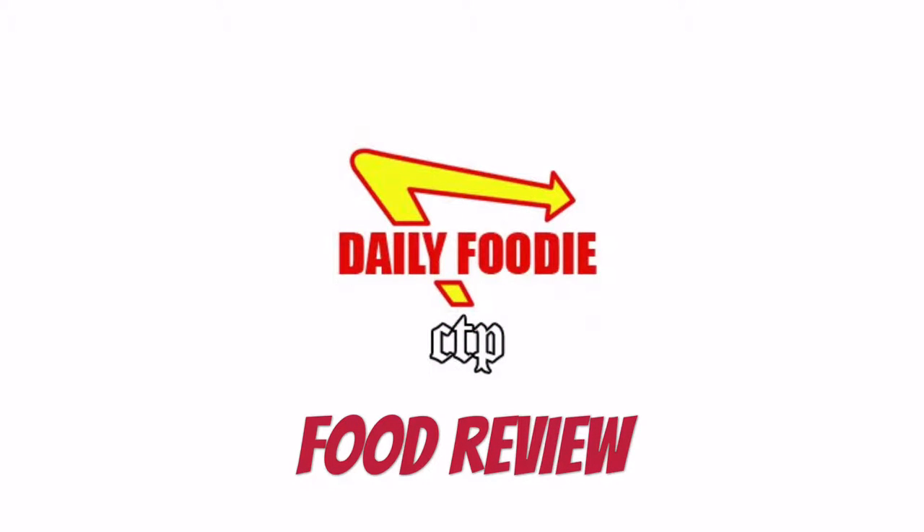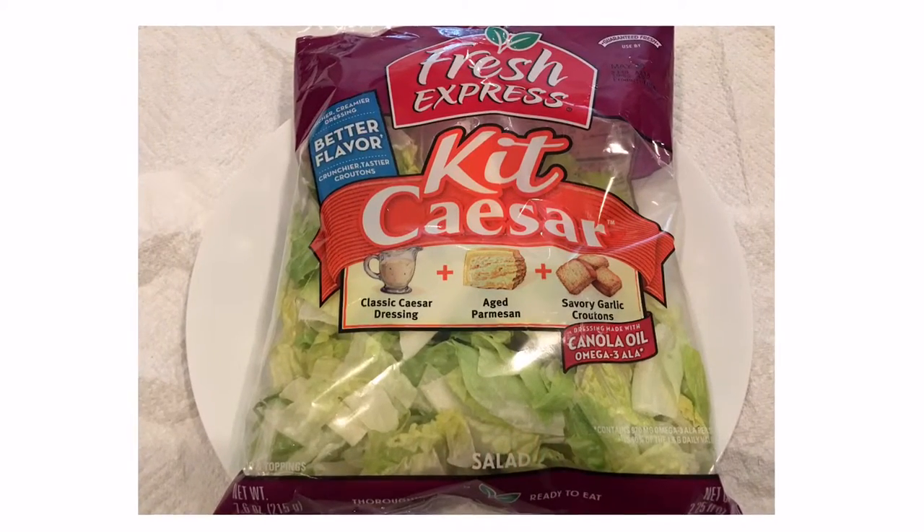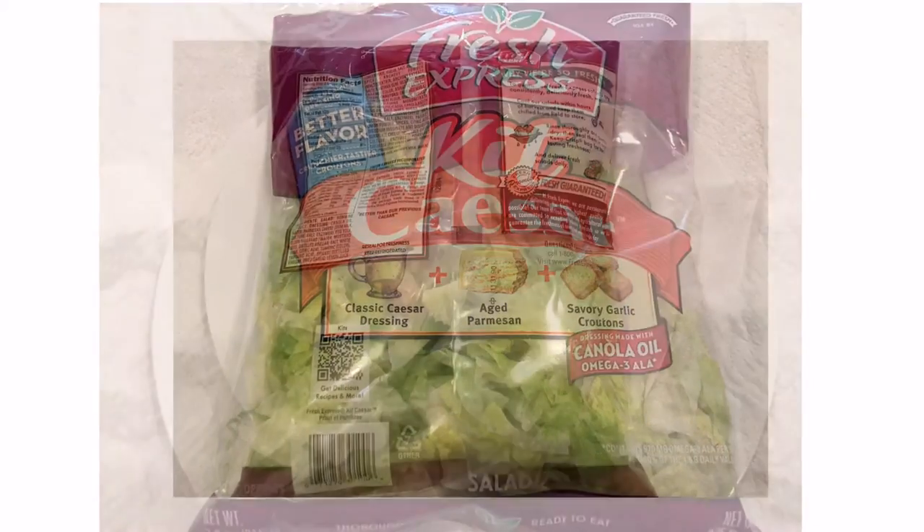Hello YouTube viewers, this is another spectacular food review by the Daily Foodie channel. Today we will be reviewing the Fresh Express Caesar Kit.